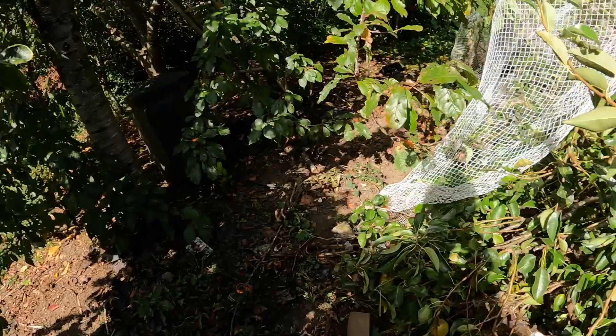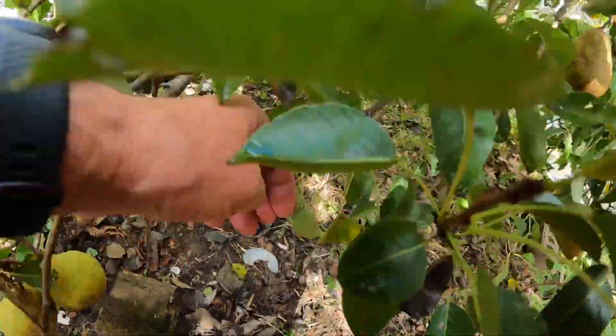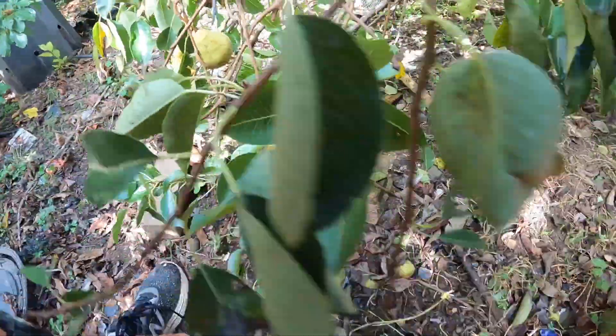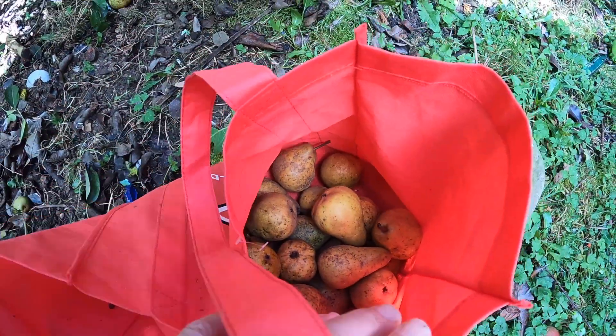Moving on to the next aisle, we have the pears. This tree's almost been stripped but there's still a bit left. I'll leave some for the birds — leave some pears for the birds.